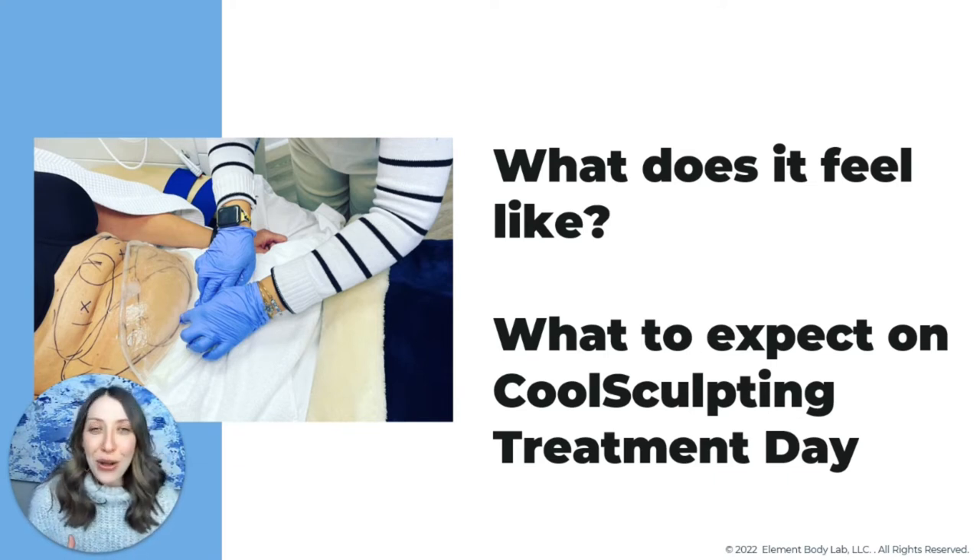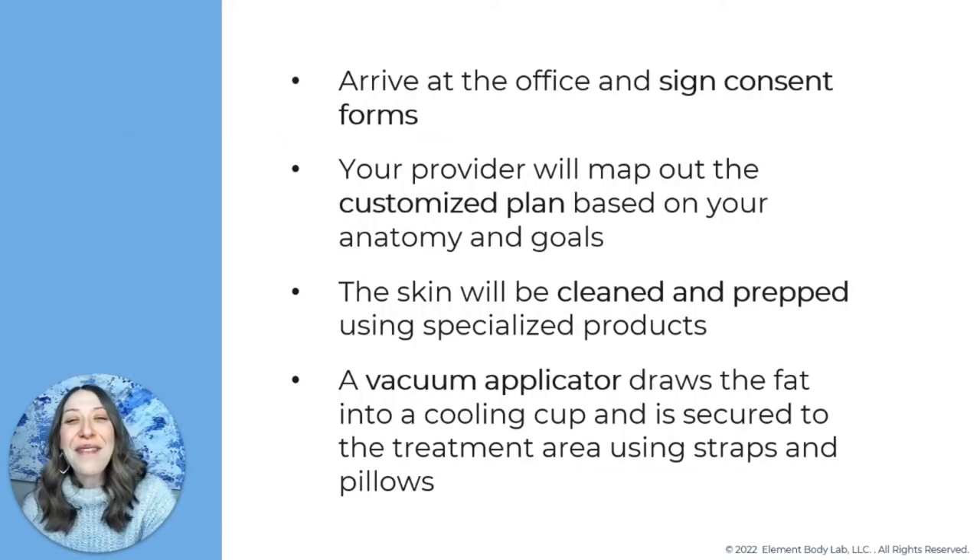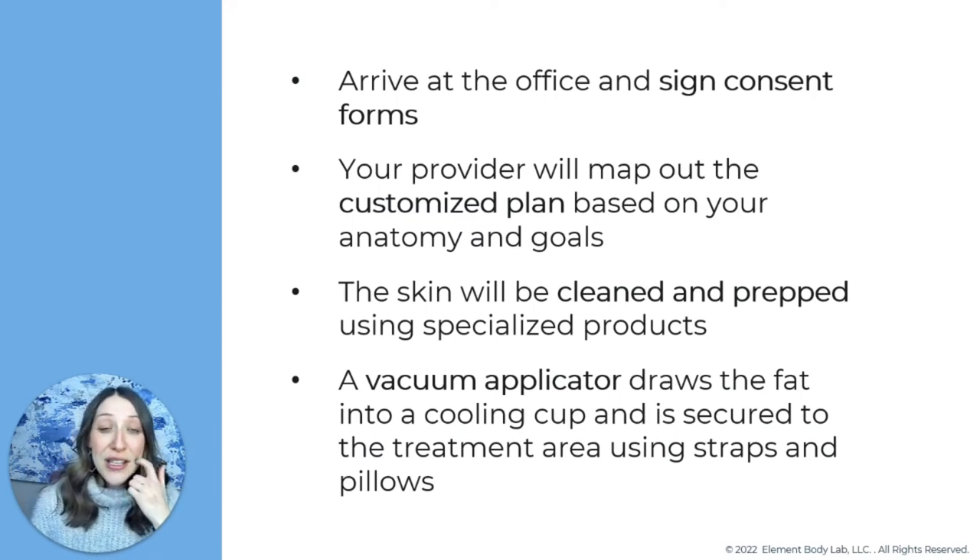I want to move into what to expect on treatment day — what does it feel like? When you arrive at the office, we'll take care of some logistics: you'll sign some consent forms, we'll talk about your goals and expectations, and we'll take before photos for documentation. Those photos are sometimes taken in your regular undergarments, sometimes in disposable undergarments depending on the body area we're focusing on. Then we clean and prep the skin using specialized products.